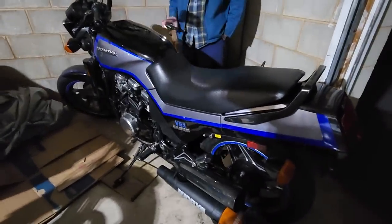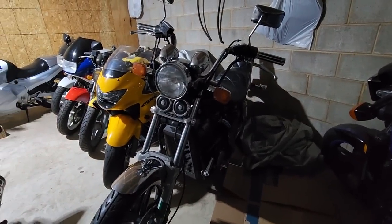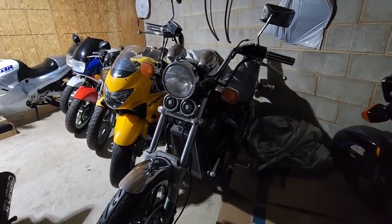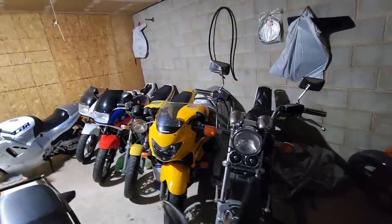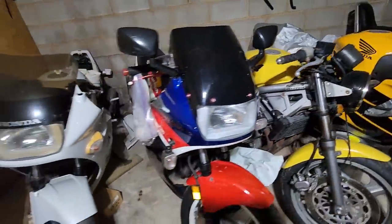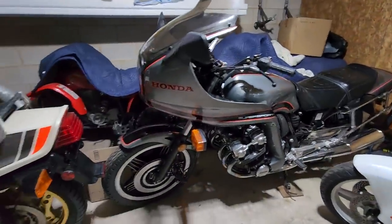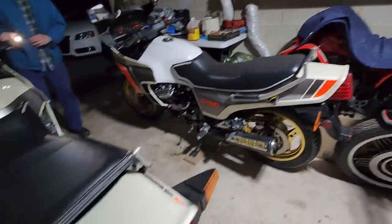So we've got the V40 — the 1100 Sabre — and a Shadow 750, two VFR 700s, a 600 Hurricane, the CBX, and two CX 500 Turbos.